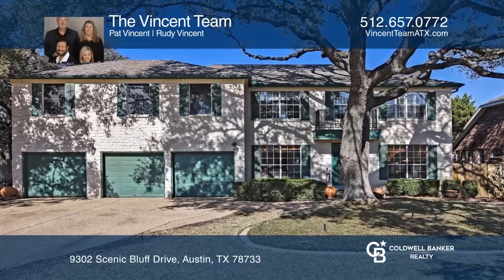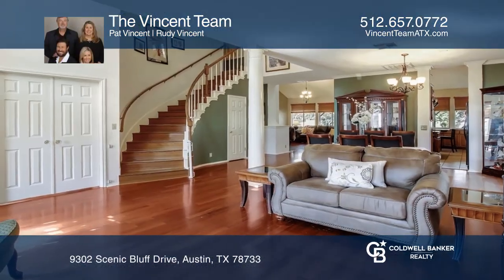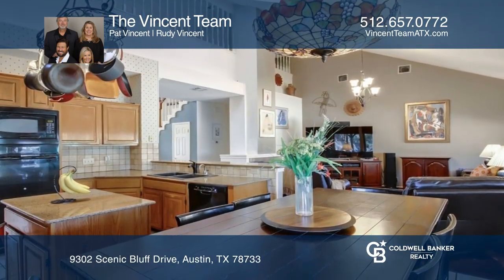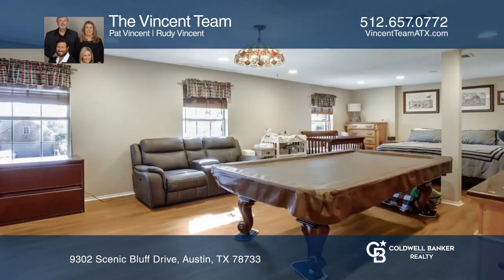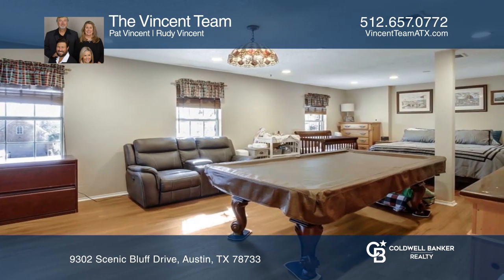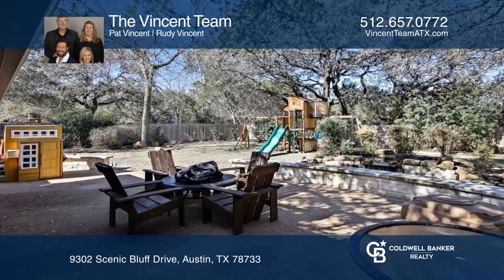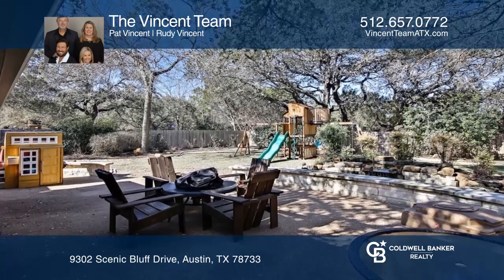You don't want to miss this amazing Westlake home. The four-bedroom, four-and-one-half-bath floor plan could easily be transitioned to six bedrooms, as there's an office and game room. The formal living and dining areas offer plenty of space to entertain, along with an amazing backyard backing to beautiful nature trails.